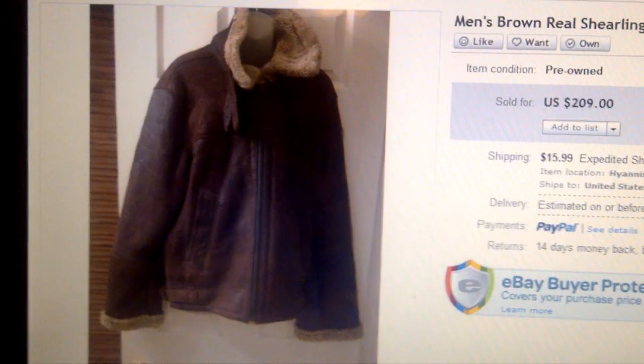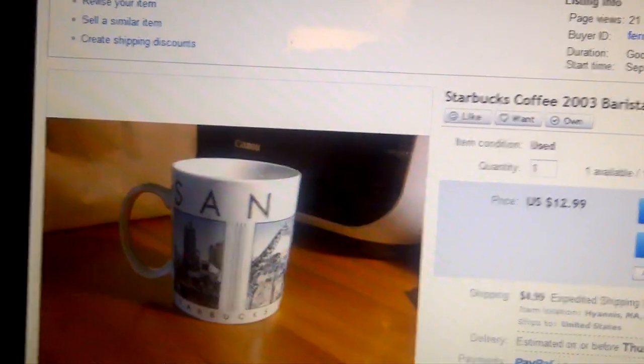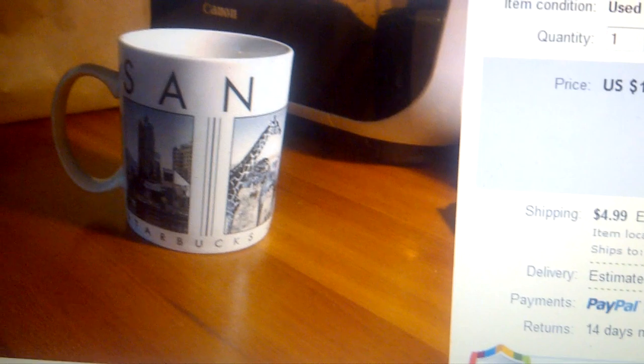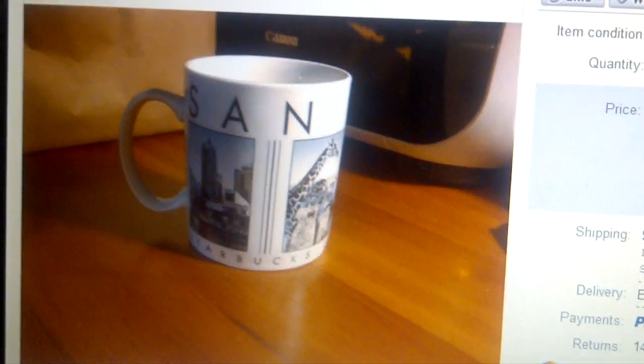Our first mug ever sold — a Starbucks San Diego mug. I think we paid nothing for this and we sold it for $13. I might pick up more mugs, I might not — it took a little while to sell. But hey, thanks a lot for watching.